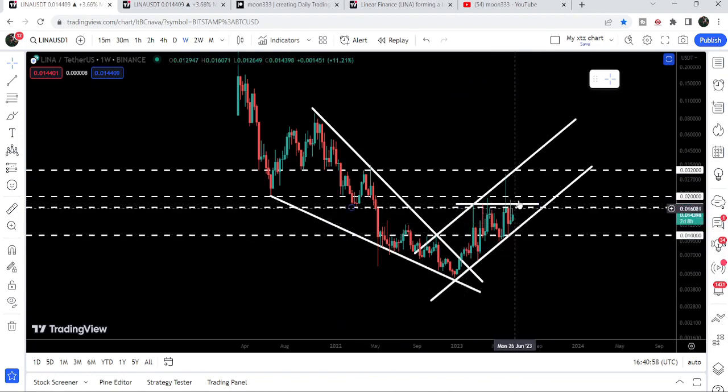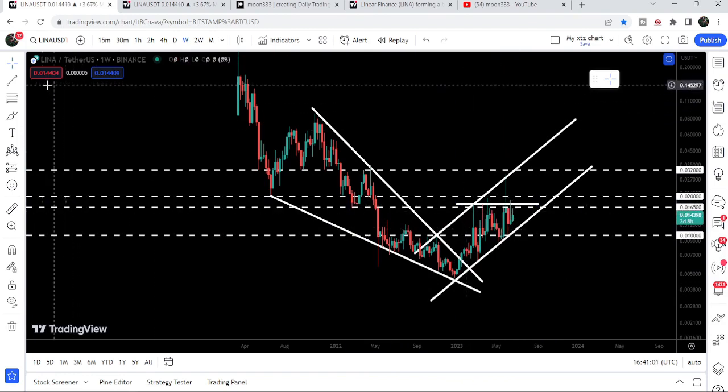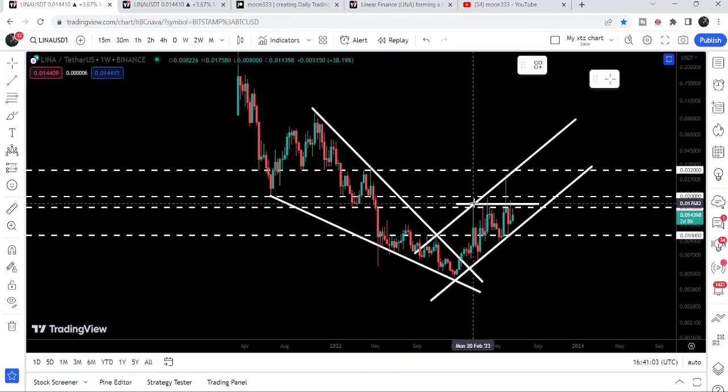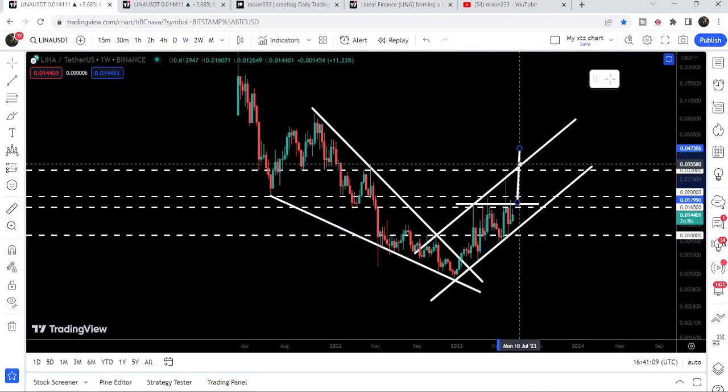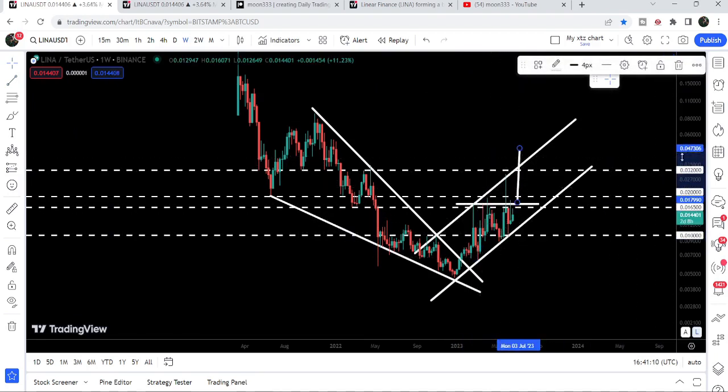The price is now moving towards the resistance of this ascending triangle, and once the price is able to break out this resistance, the target for this breakout will be approximately at 4.7 cents.